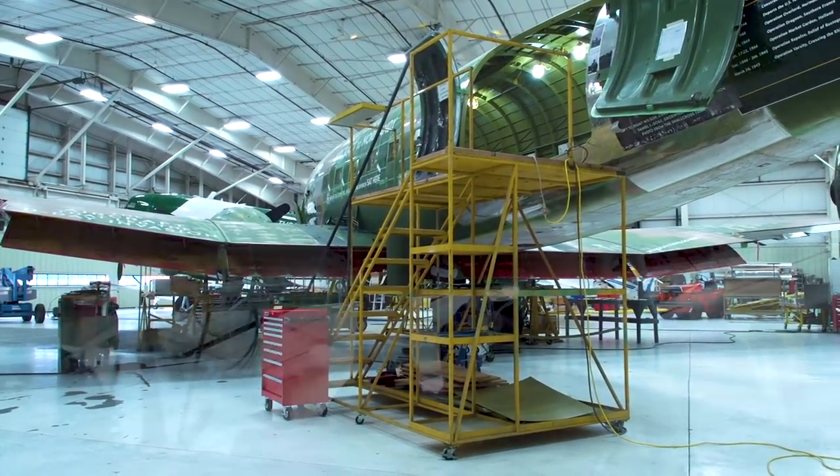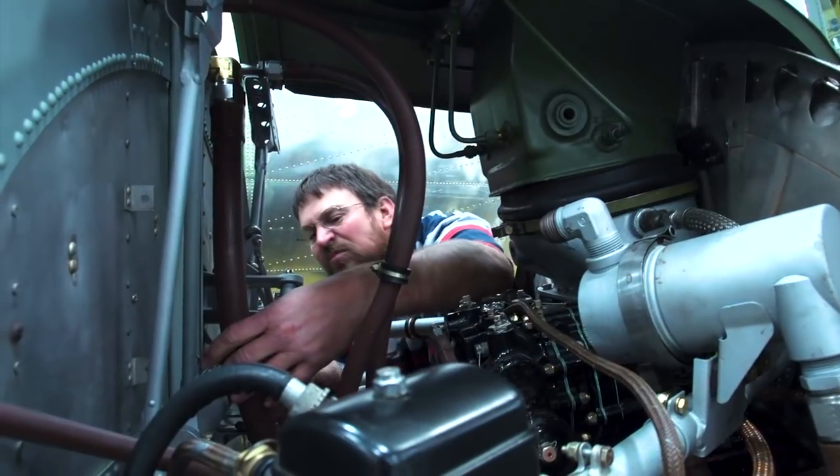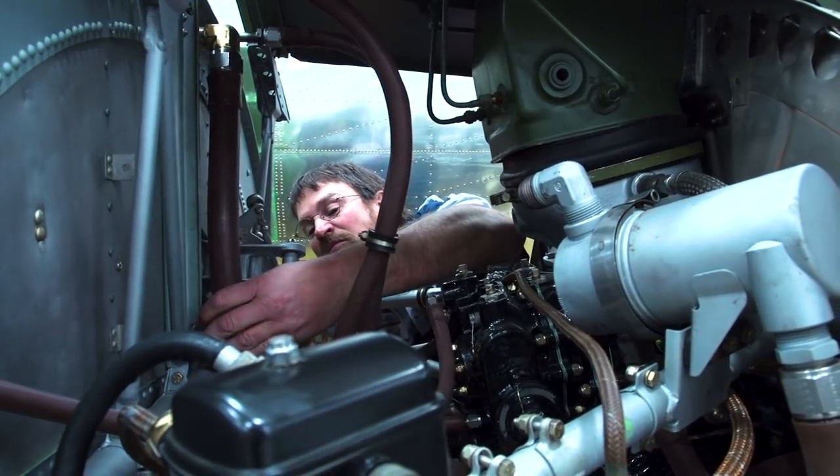We're hoping to finish the airplane sometime before the end of this year. I have it real close to going to the paint shop before the end of the year — that's our goal. We'll see if we make it or not.